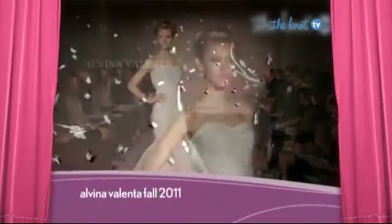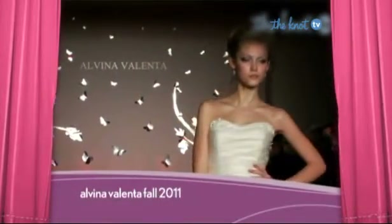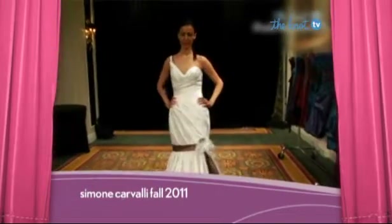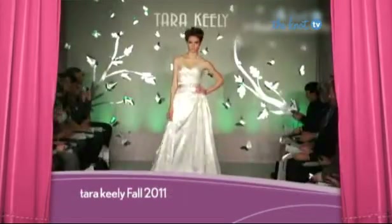Whether you call it pleating, ruching, or banding, there is no denying that ruched bodices are back in a big way as our number eight trend. This detail is universally flattering, allowing brides to play up their assets while hiding the parts they don't love.